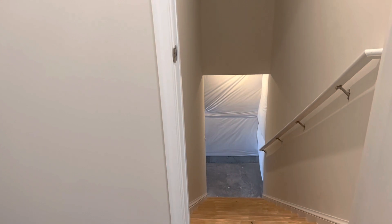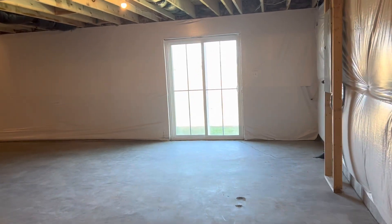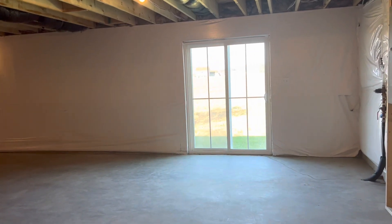Now for the main event — the unfinished basement. All basement home sites here in the Cobbler's Valley community will give you a full walkout just like this.